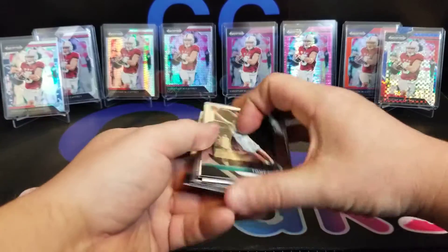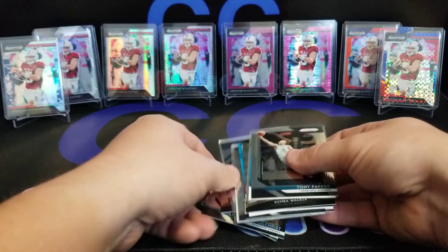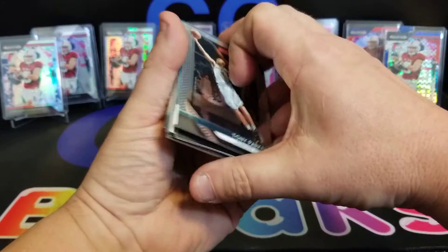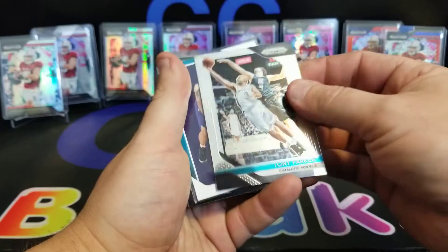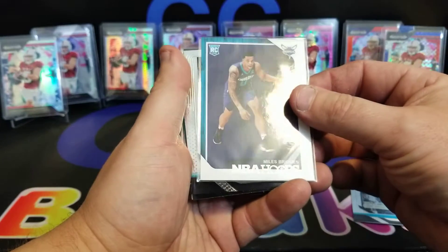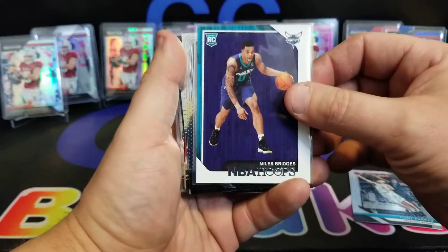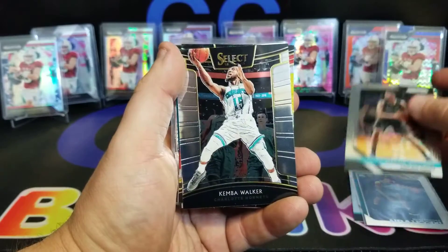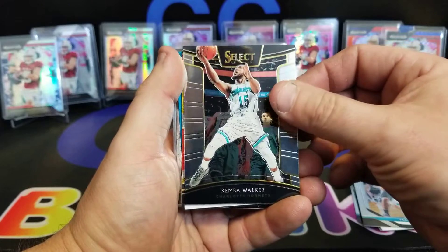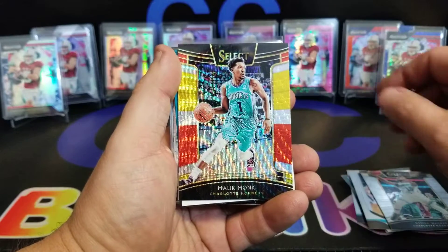We got Tony Parker — we did get the Hornets. Miles Bridges rookie card, Marvin Williams, Kemba Walker from Select, Malik Monk.